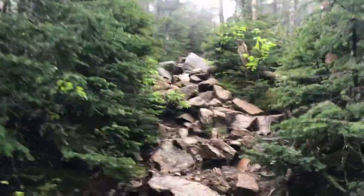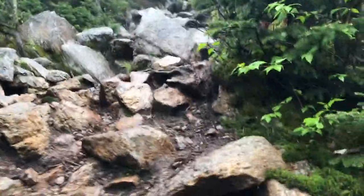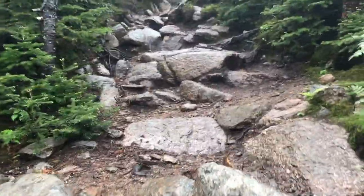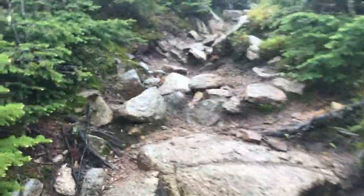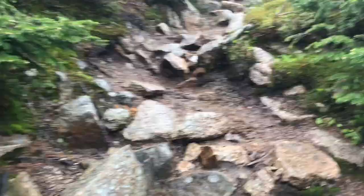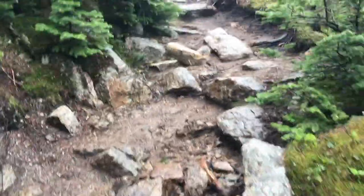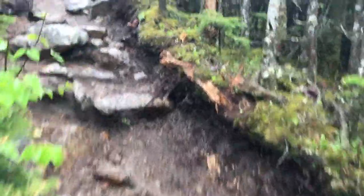We're pretty close to the peak of Mount Field but now there's this last stretch of steep uphill. I'm trying not to trip over my poncho.